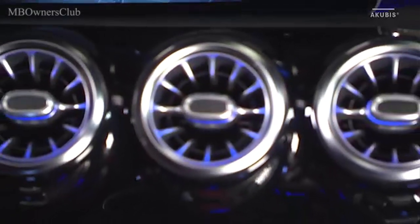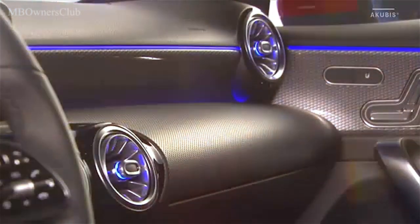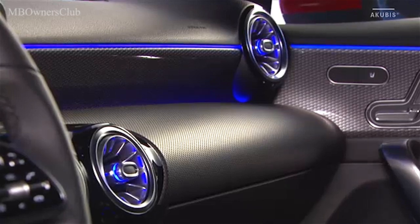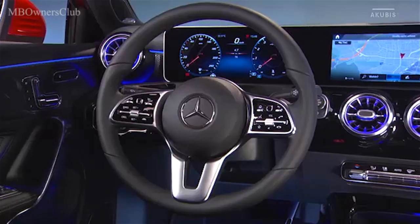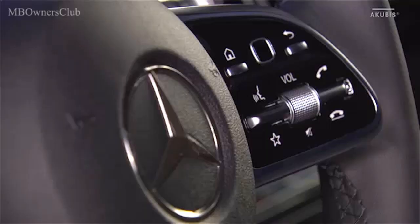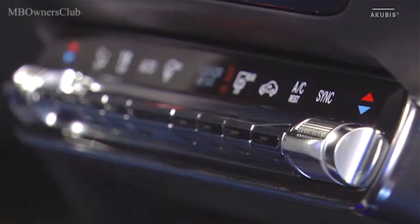Les cinq buses rondes présentent un look turbine réinterprété intégrant l'éclairage d'ambiance. Le volant à trois branches avec touche tactile Touch Control est lui aussi une conception nouvelle. Les commandes du climatiseur se font désormais au moyen des touches à bascule horizontales.